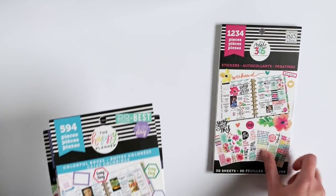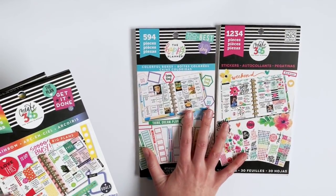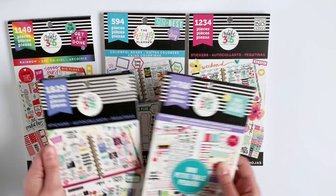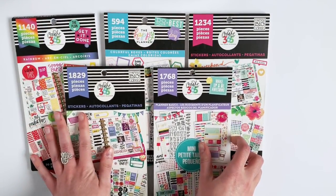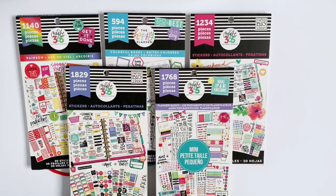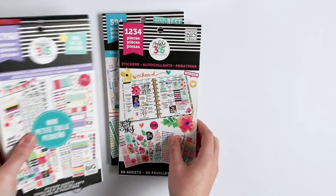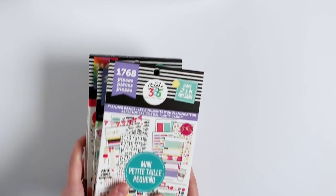So those are my top four — five if you count both of the Planner Basics sticker books. These are the ones I reach for the most. But I couldn't just stop there, so I picked out four additional sticker books that I was hesitant to purchase, but they turned out to be ones that I really enjoy and love using.